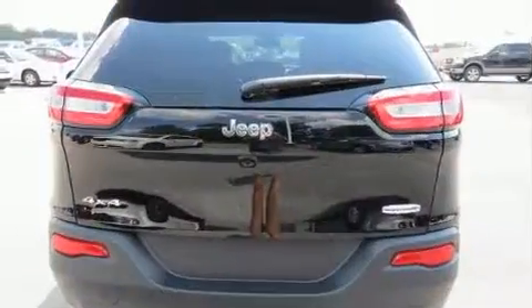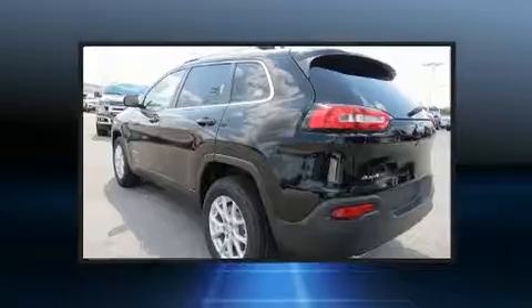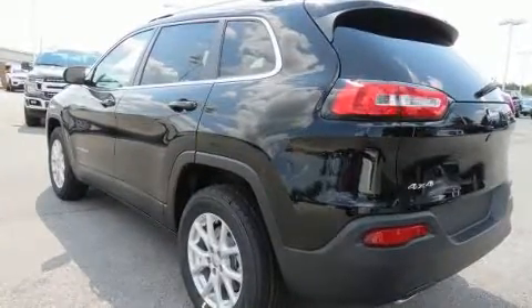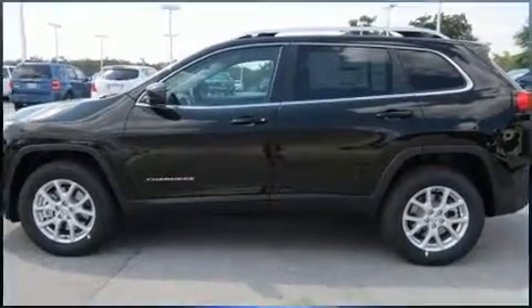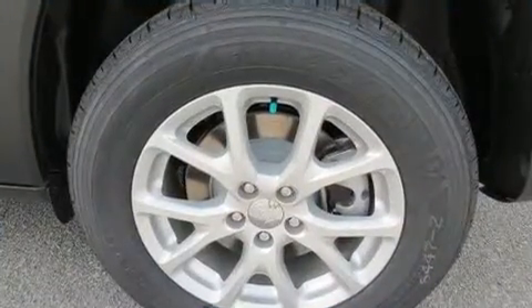It's equipped with tons of terrific amenities but it won't break your budget, like heated seats, a tachometer, an outside temperature display, heated door mirrors, and one-touch window functionality.